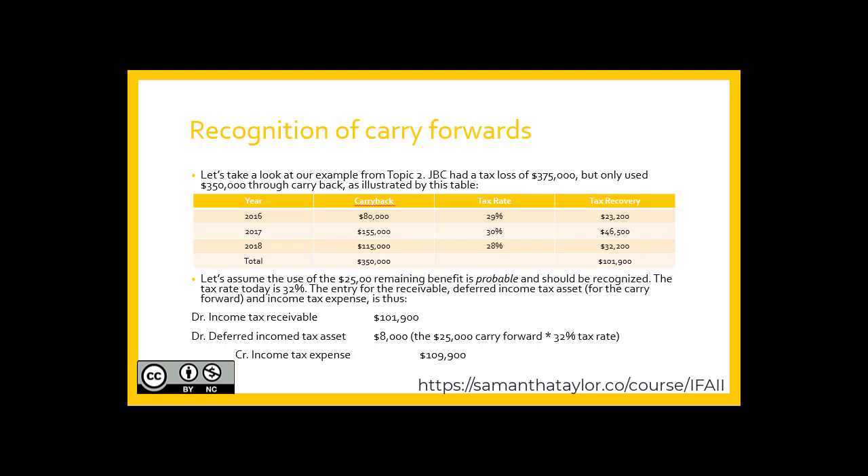Notice I said expense — it's a credit to an expense account. So this could just as easily say income tax recovery. A negative expense would be referred to in proper form as an income tax recovery, and this would appear on your income statement.